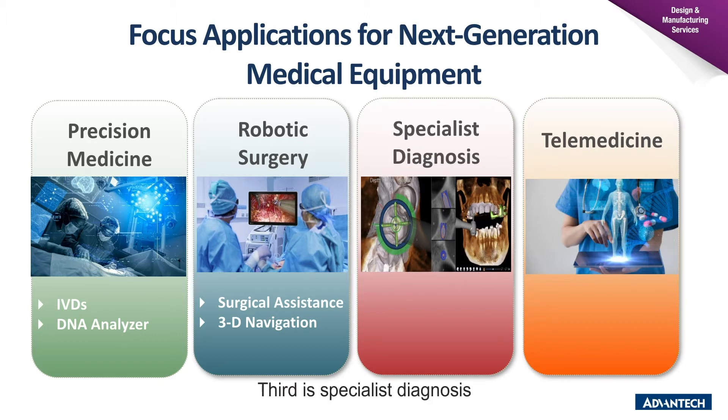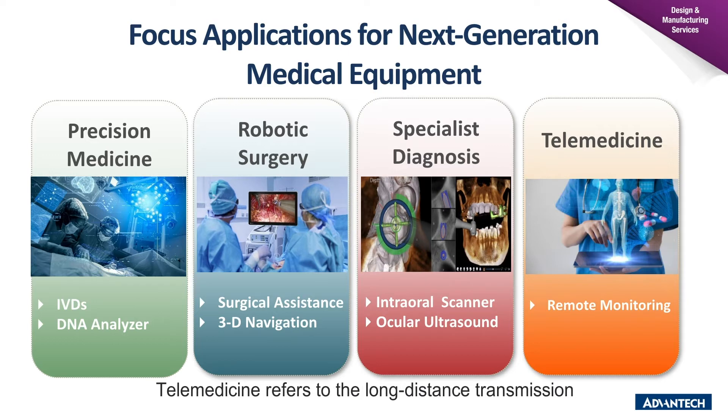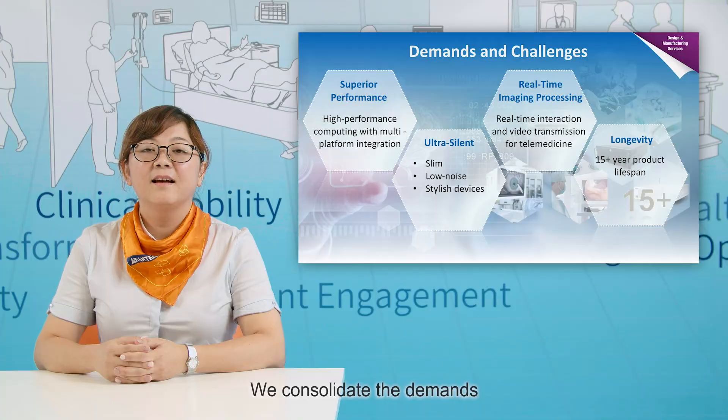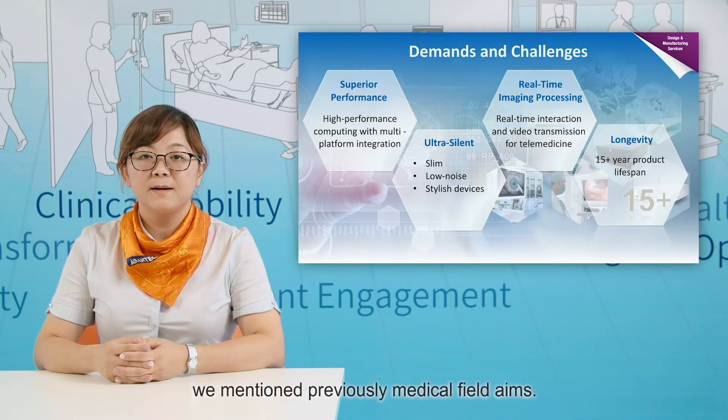Third is specialist diagnosis. This differs from general medical diagnosis or traditional radiological diagnosis like CT or X-ray. The increasing development of specialized medical equipment will provide doctors with accurate information and improve diagnosis and treatment. Specialist diagnosis solutions include scanners for dentistry and ocular ultrasound for eye surgery. The last application is telemedicine, which refers to the long-distance transmission of high-resolution images for remote diagnosis and monitoring. These four trends encapsulate the direction of further development in medical equipment, and we consolidate the demand for next-generation medical equipment based on these medical field aims.